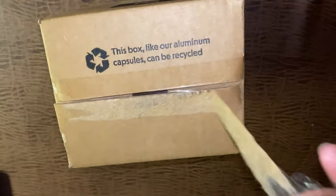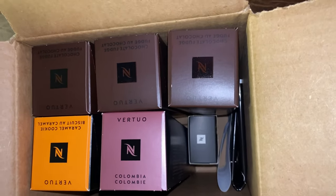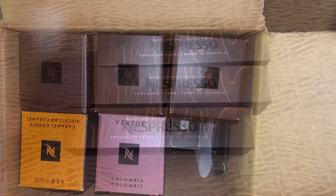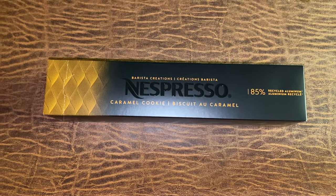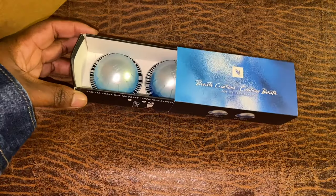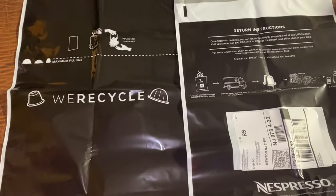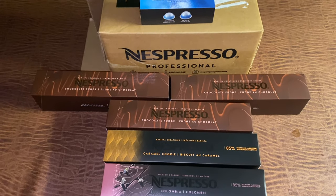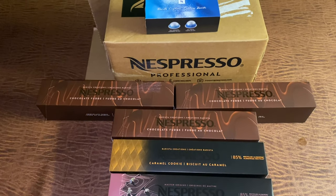I got two sleeves of Chocolate Fudge, one sleeve of Columbia, and one sleeve of Caramel Cookie. Two free samples: Ice Leggero and Ice Forte. And you always want to make sure you grab your recyclable bags. So this is just a small haul from Nespresso because I needed some refills.